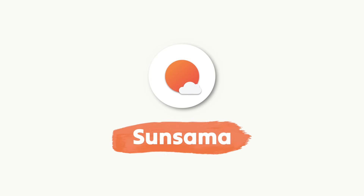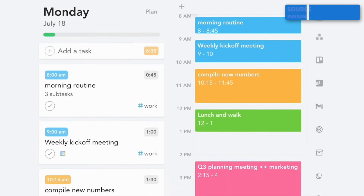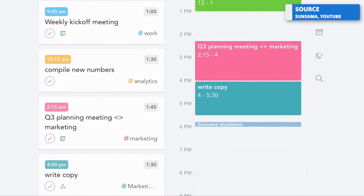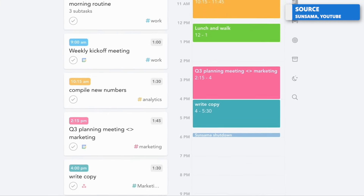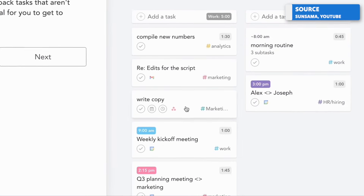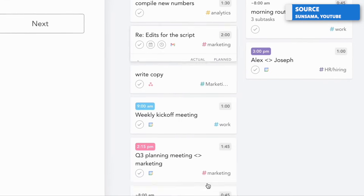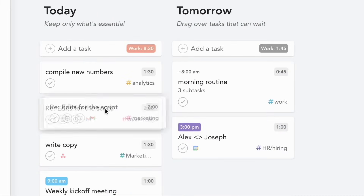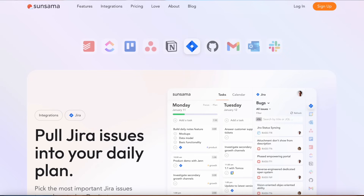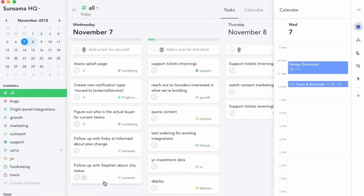Sunsama is an application that wants you to plan your tasks using a weekly planning system, and it also has a calendar. What it does nicely is allow you to set limits on your day — like eight hours or six hours of intense work time — and then it focuses your tasks around that across the day, giving you estimations and signaling when you've hit that limit. It also does a slight amount of consolidation like Akiflow, bringing tasks from other applications into one base.